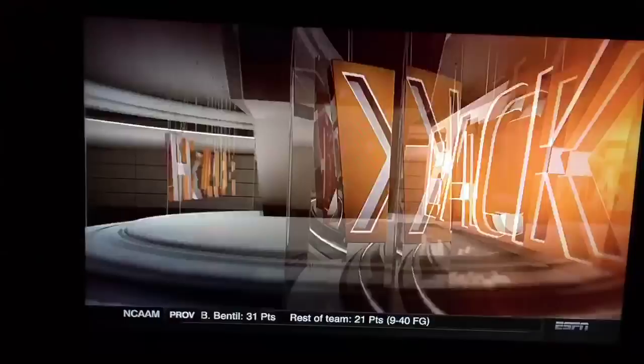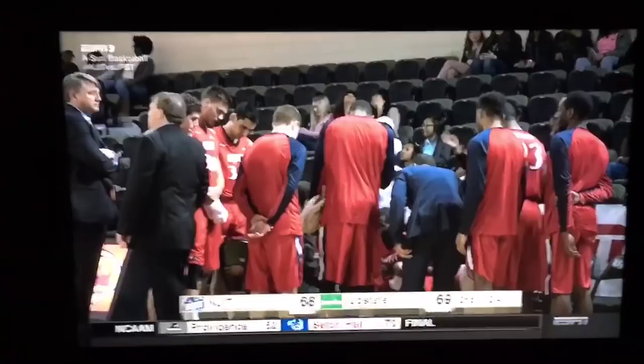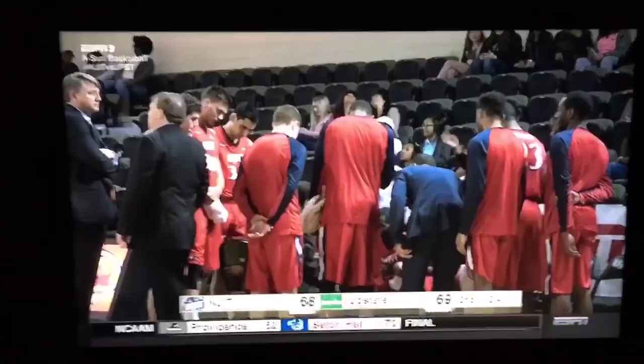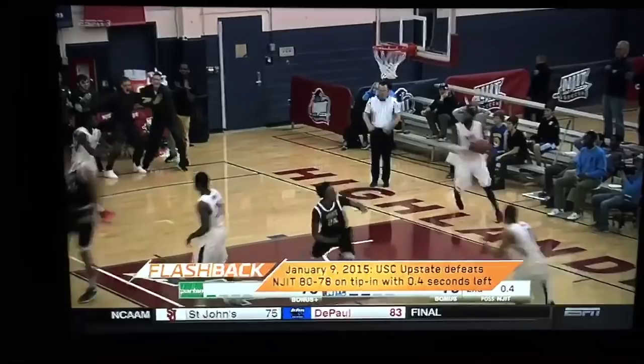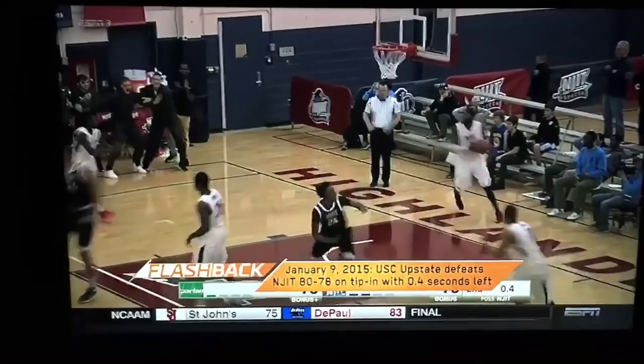What a senior day for SC Upstate. With 12.4 left, it's a close one — it was a close one back in January too. Five seconds left, Michael Buchanan with the tip-in with 0.4 to beat NJIT. This is an Atlantic Sun tilt.